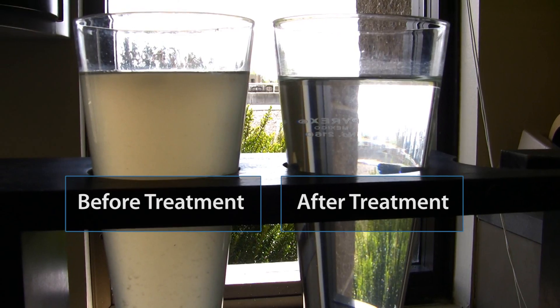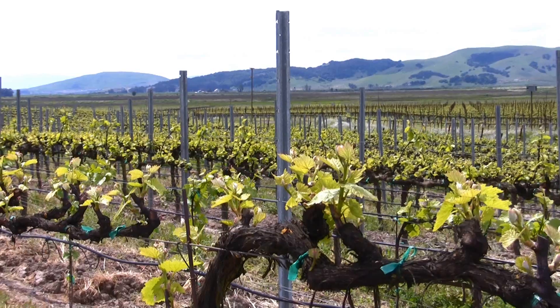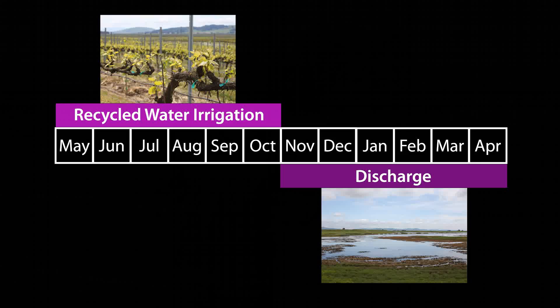The effluent from the plant — the final effluent — goes one of two places: to Shell Slough or to Reclamation, where we have irrigation users, primarily grape growers. The Reclamation is done in the summertime between May and the end of October. The rest of the time, we are discharging to the slough.